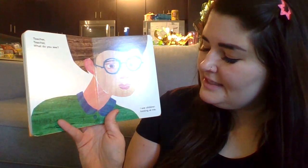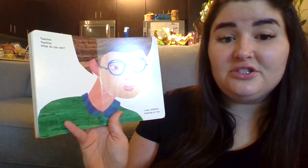Teacher, teacher, what do you see? I see children looking at me.